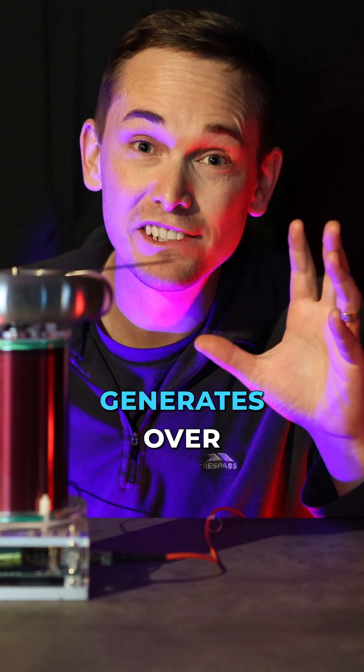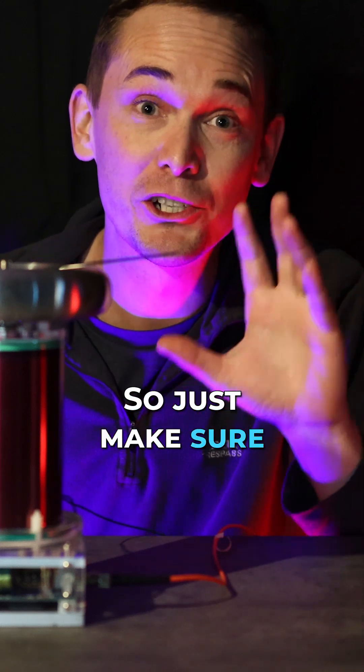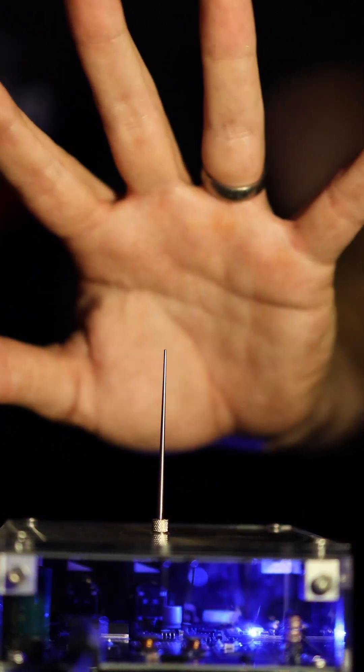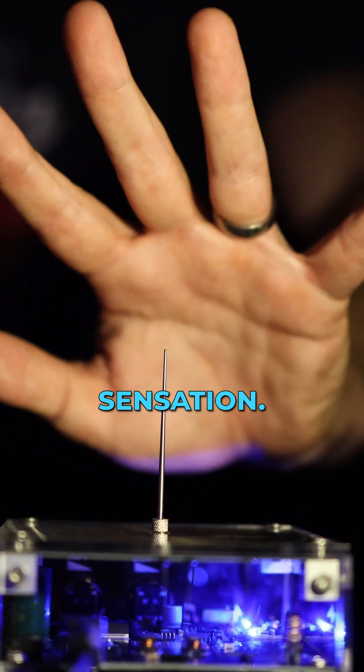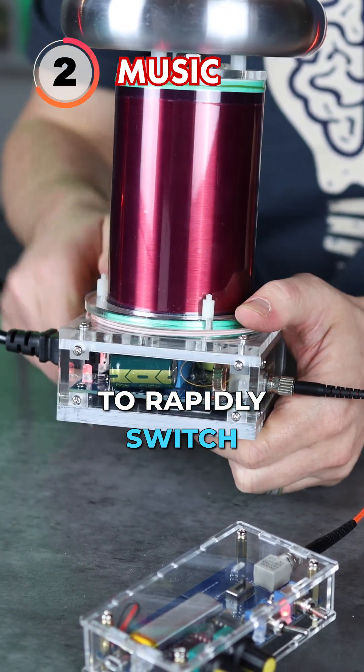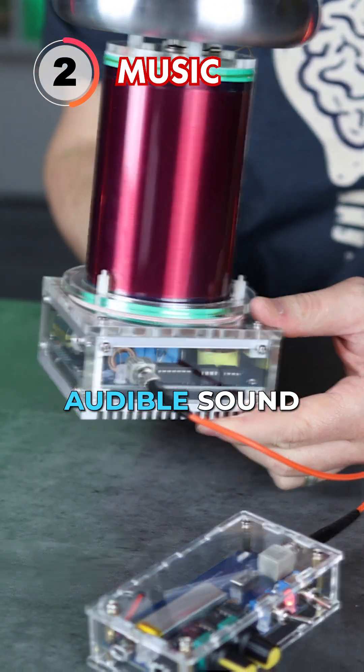This one generates over a hundred thousand volts, so just make sure you don't get too close. Thankfully the smaller ones aren't so shocking and are pretty safe to operate, with a slight tingling sensation. We can use control electronics to rapidly switch the coil on and off to create an audible sound.